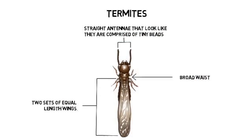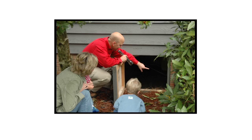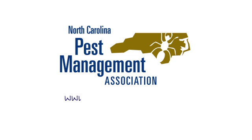If you save a sample of the insects you find, an NCPMA professional can identify whether you have a termite or an ant in less time than it took you to watch this video. Highly trained and educated, these experts are here to help you identify your problem and recommend the best solution. This message is brought to you by the North Carolina Pest Management Association.